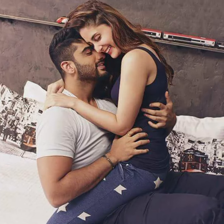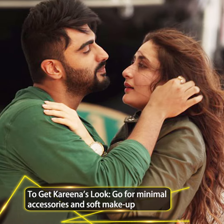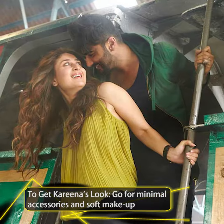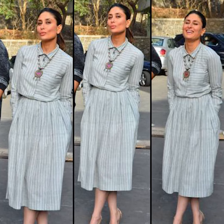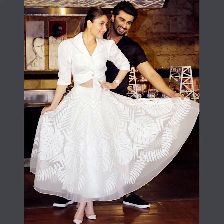Her hair was styled with heavy beach waves, a strappy watch, minimal accessories and soft makeup which rounded off her look. The next looks are all inspired by Kia — step up and dress like her and up your work looks.